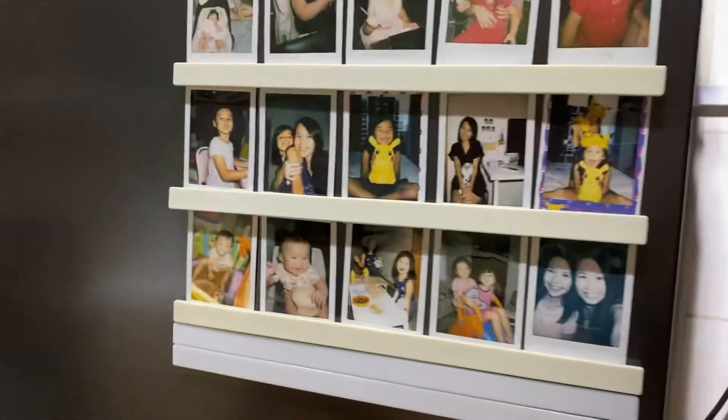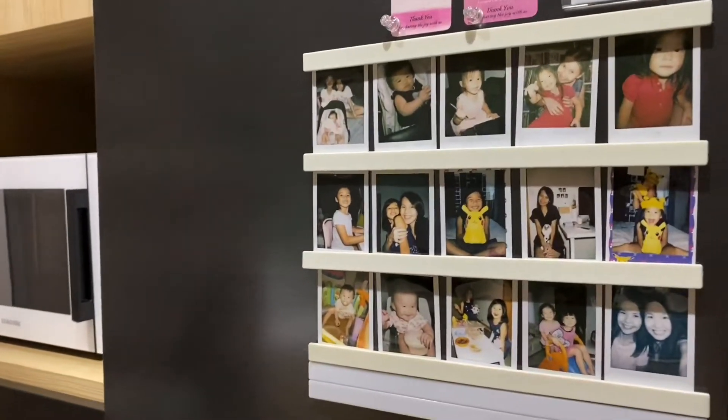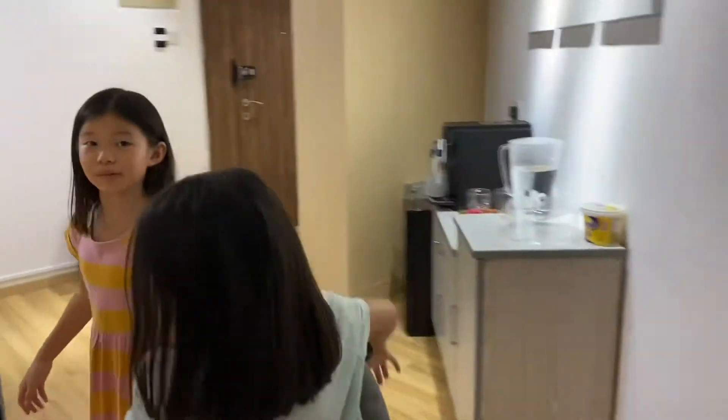And the fridge has a lot of pictures from when we were born, and some of the pictures from when we were young. Let's continue on to the living room.